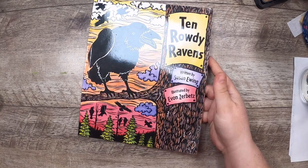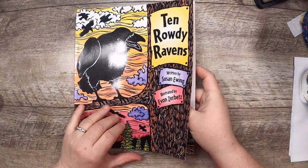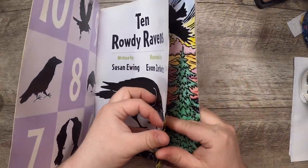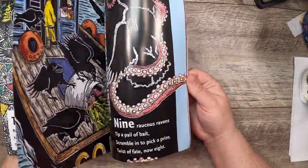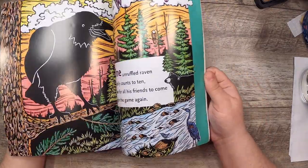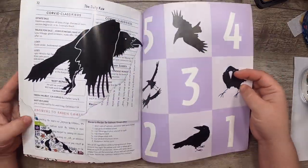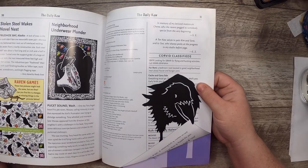Ten Rowdy Ravens, written by Susan Ewing, illustrated by Yvonne Zerbetz — I got this for the ravens. I love blackbirds; I just finished a couple of crow/raven journals. The illustrations are all block-printed, really nice. In the back it has 'The Daily Corvid' — like a little newspaper. That's cool.